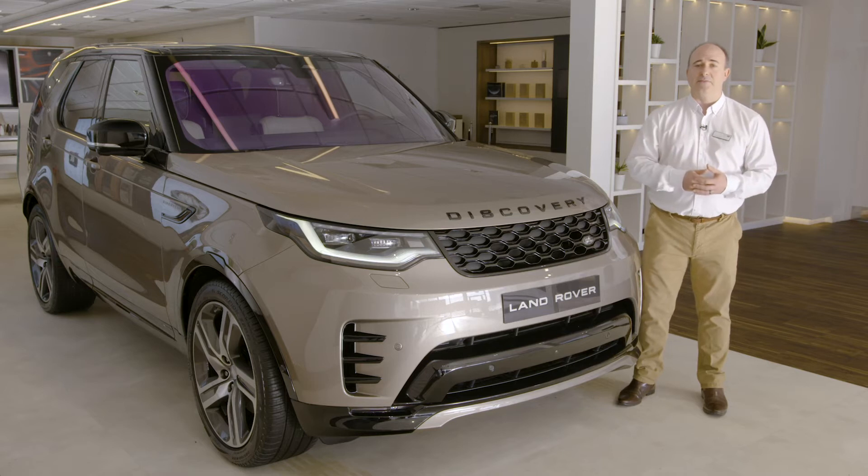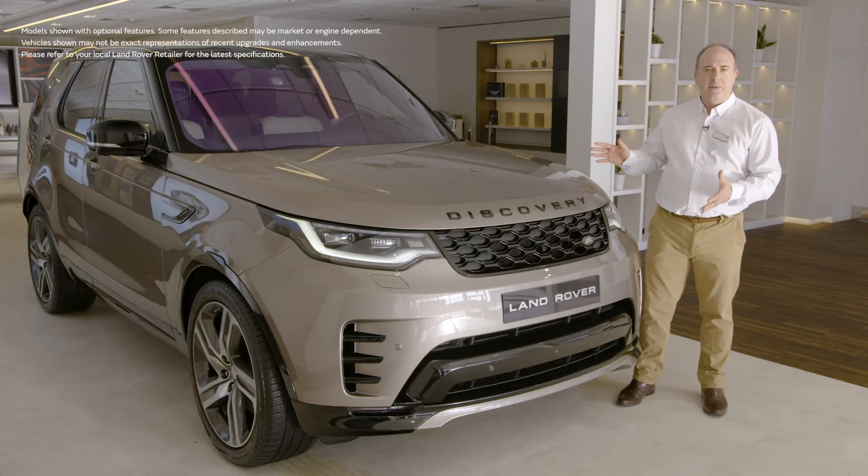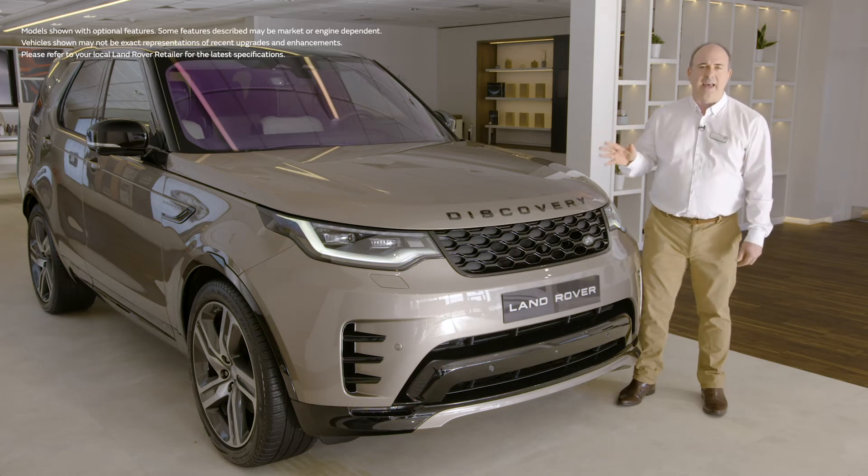Hello, and thanks for taking the time to find out a little more about the Land Rover Discovery — one of the most capable and versatile vehicles ever produced. Discovery excels in every area.